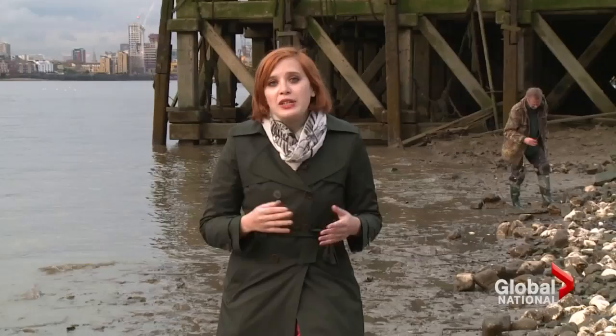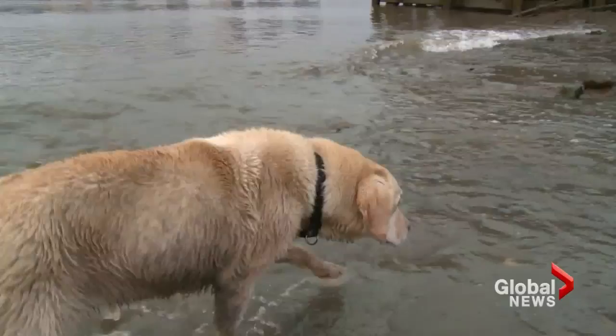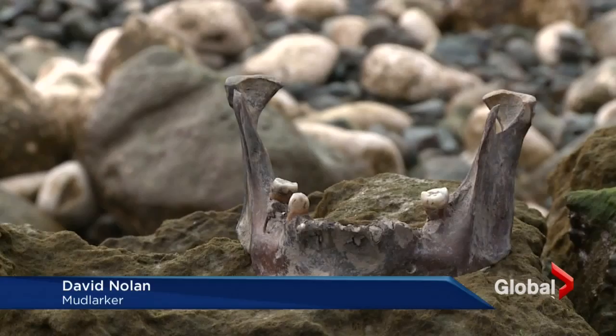And that's the thing about mudlarking — you never know what you're going to find. I found a human femur sticking out of the mud. The dog paid a lot of attention to it, being a bone of course, and subsequently started scraping and found ribcage, and then I found the pelvis. And then, of course, you have to involve the police. Turns out it wasn't a crime scene, but a body from the 16th century.